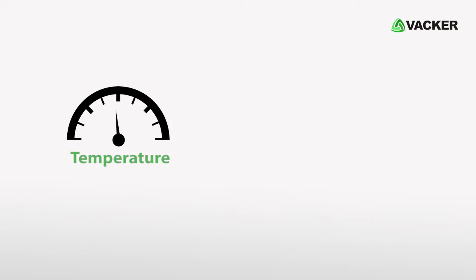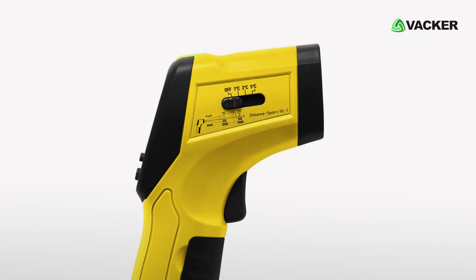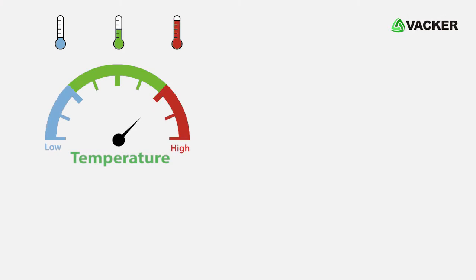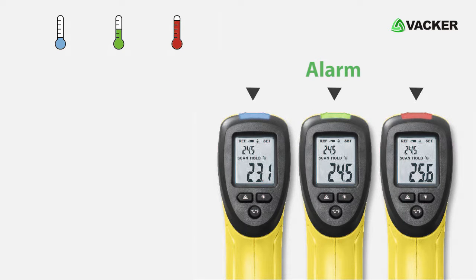As per measurement of the temperature, the device allows you to select the sensitivity levels of 1 degree Celsius, 3 degrees Celsius, and 5 degrees Celsius depending on a reference temperature. And if the value exceeds or falls within the limit, the device will indicate an alarm.